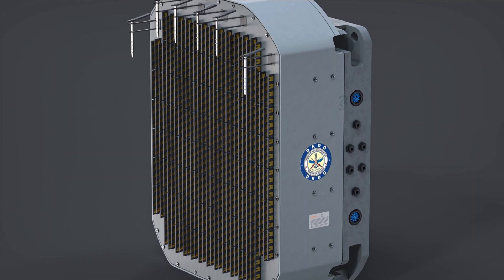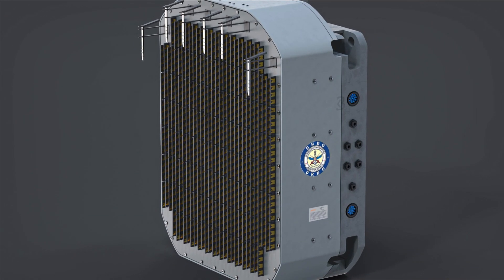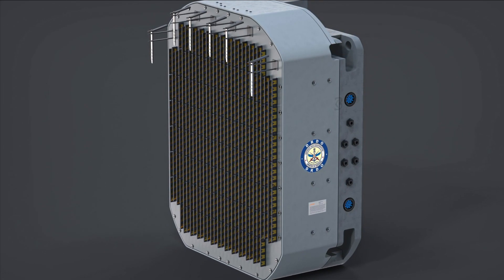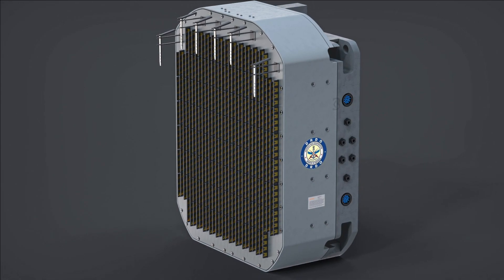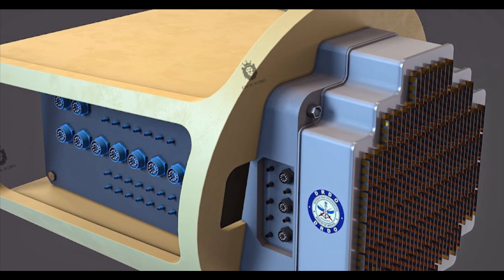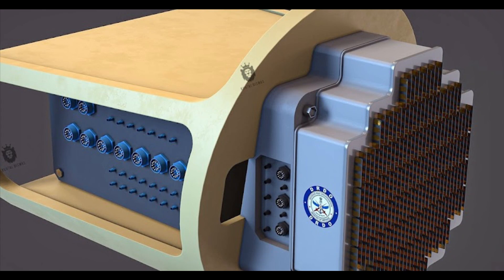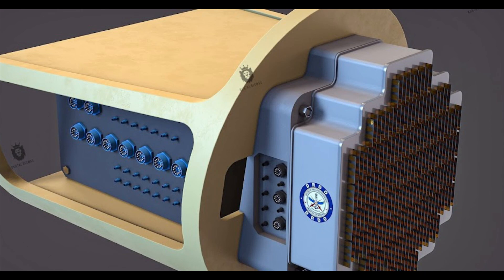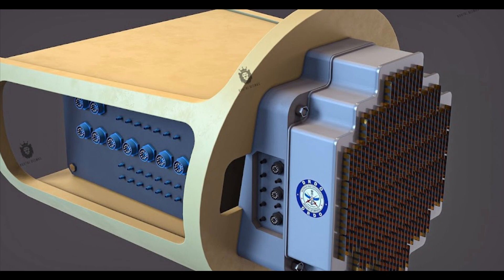The Uttam AESA MK2 is going to be an upscaled indigenous gallium arsenide — not gallium nitride, but gallium arsenide — based Uttam AESA radar which will be featured in the Tejas MK2. According to Dr. V. Madhusudhan Rao, the project director of the Tejas MK2 program, the Uttam radar for Tejas MK2 will carry around 992 TR modules capable of detecting targets as small as 0.001 m² radar cross section area.